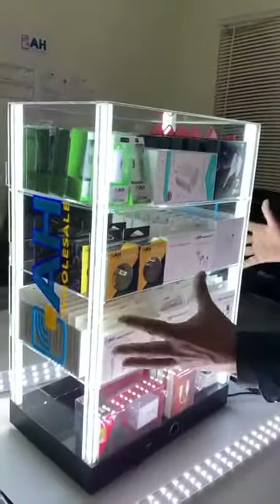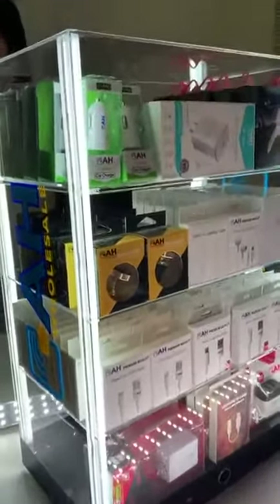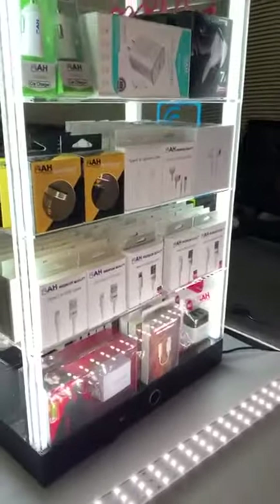Hello everybody, this is Hasjit Sharegill from AH Wholesale. I'm going to launch our new cell phone accessory display. It has four shelves, and all corners have LED lights. This is a very unique display.